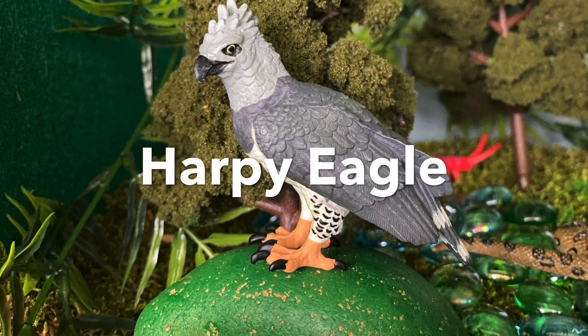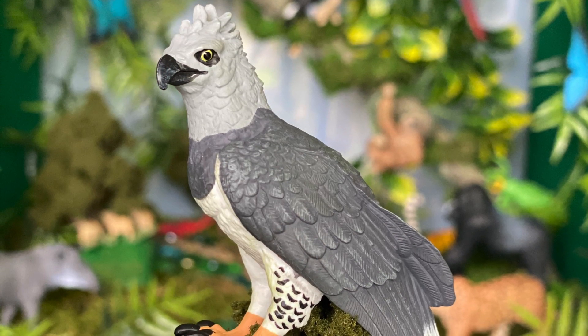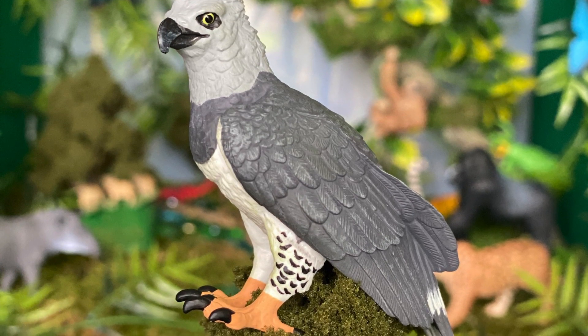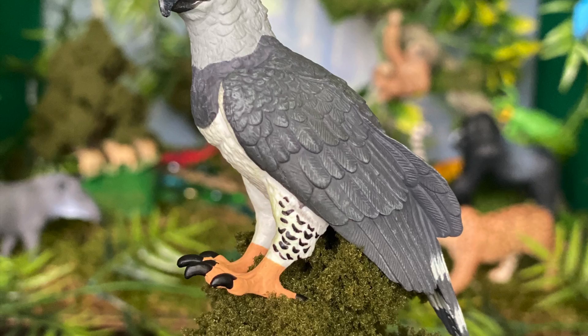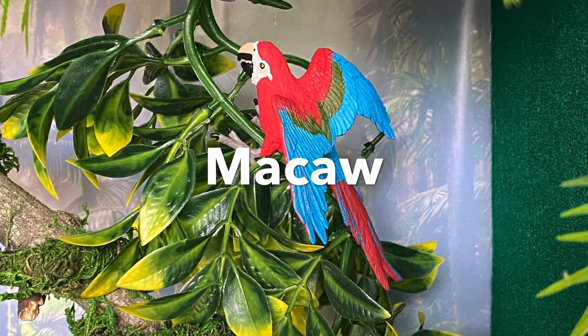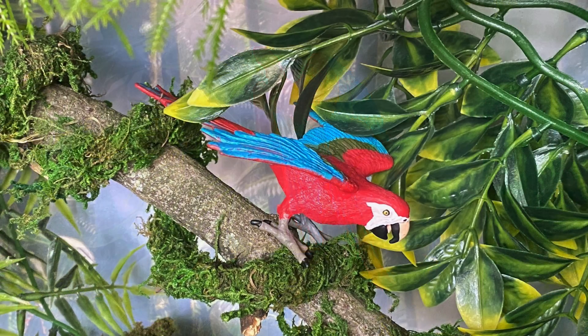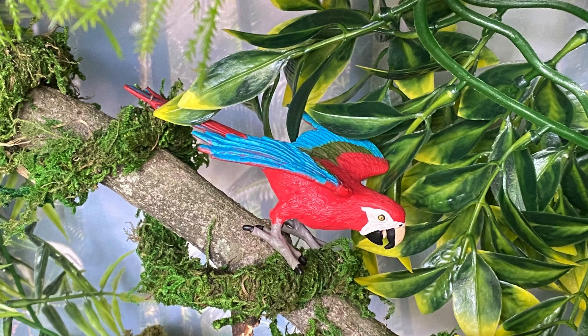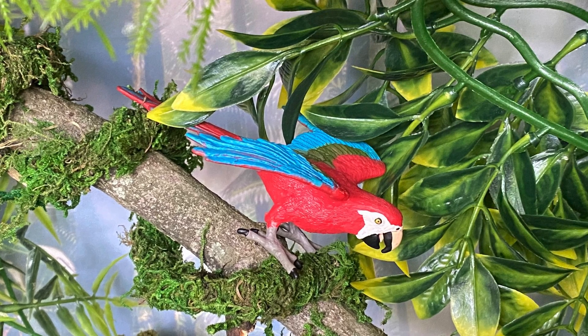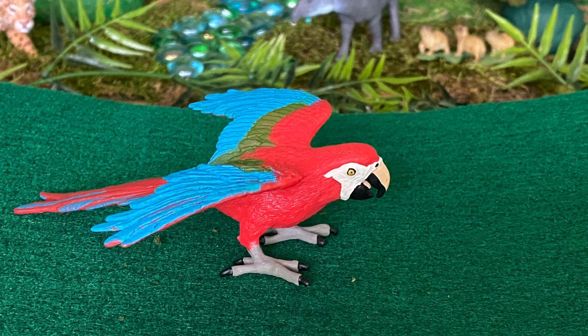Harpy Eagle. Harpy Eagle is a raptor and one of the largest eagles on the planet. Macaw — they are the largest of all parrots. Macaws have sharp hooked beaks which are perfect for eating nuts, fruits and seeds.